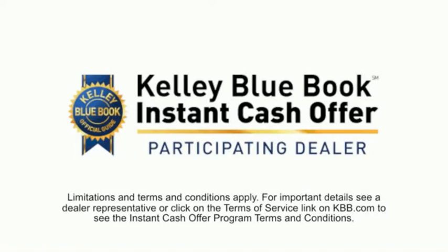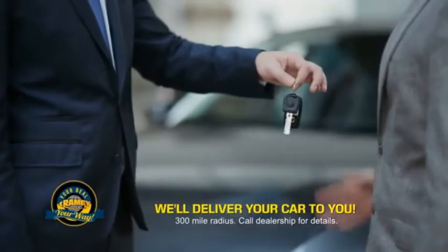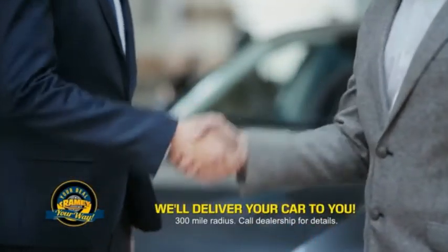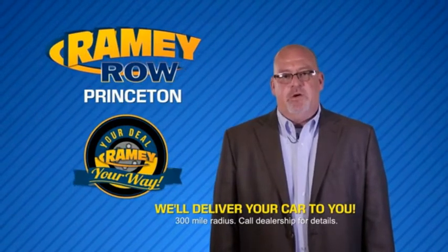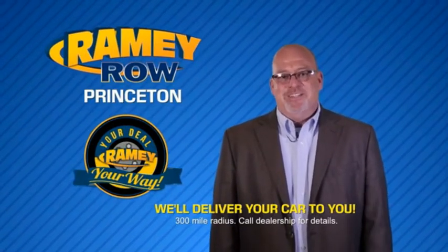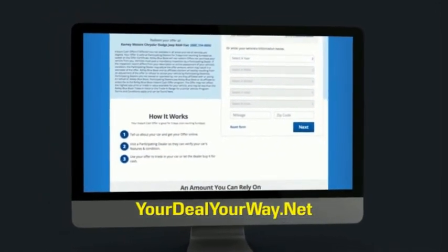Now you can shop online and do your deal your way, from shopping to valuing your trade and negotiating a price. You can do it all from home. Ramey is making your deal easier and giving you the most convenient car buying experience around. Most of our customers that start their deal online are in our showrooms less than an hour and on the road in no time. So check us out at yourdealyourway.net and find a new way to do the deal.